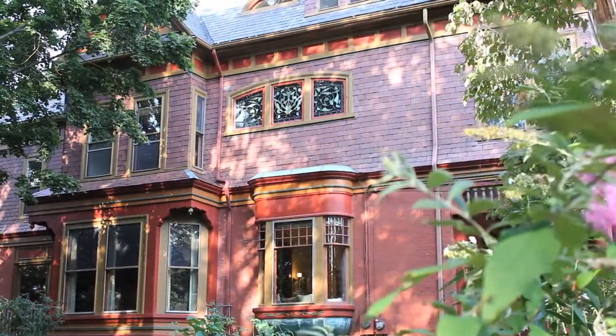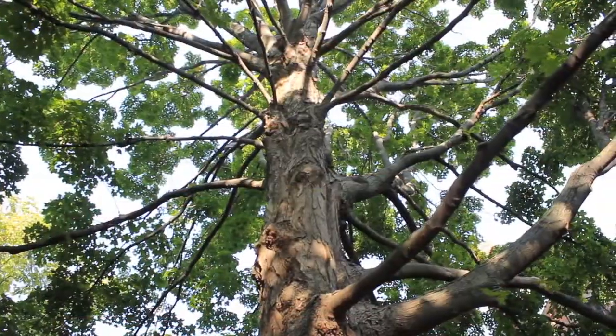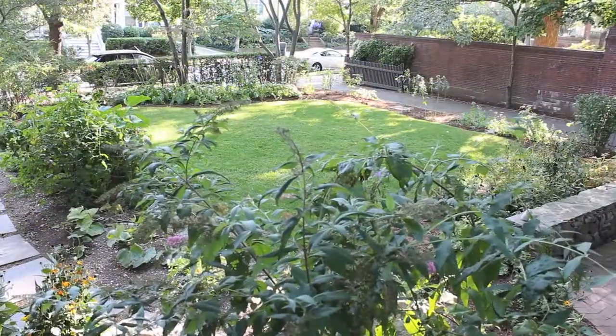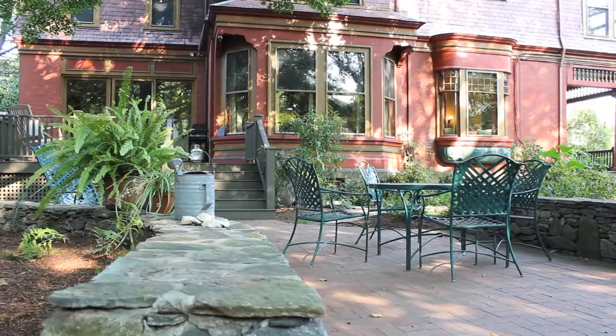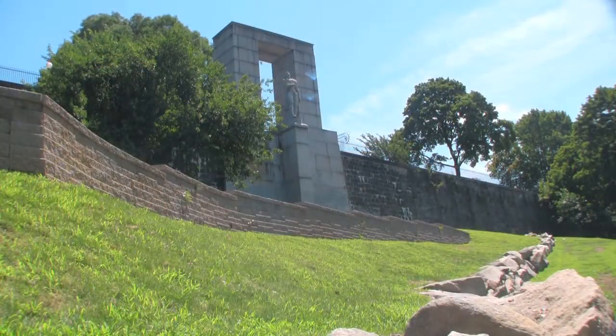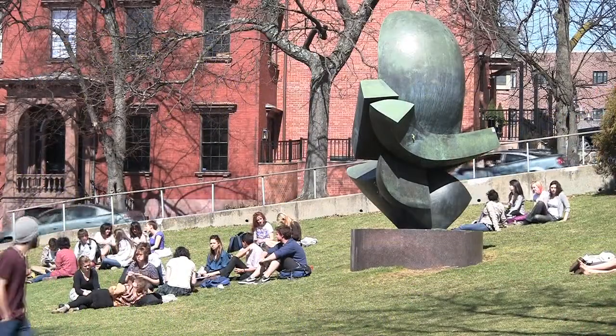Mature trees border the property and lend privacy to the gardens, as abundant flowering bushes and landscaping enhance the natural beauty of the grounds. All of this awaits you in a prime location in Providence's historic College Hill.